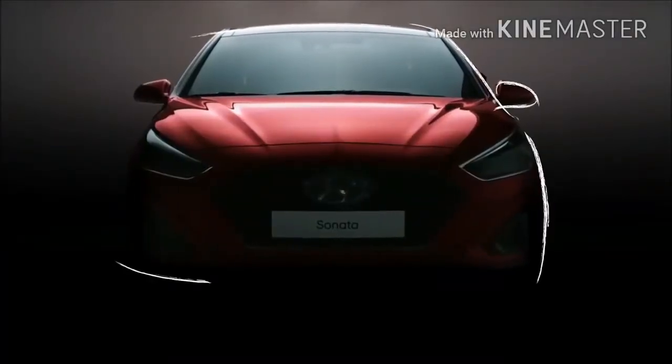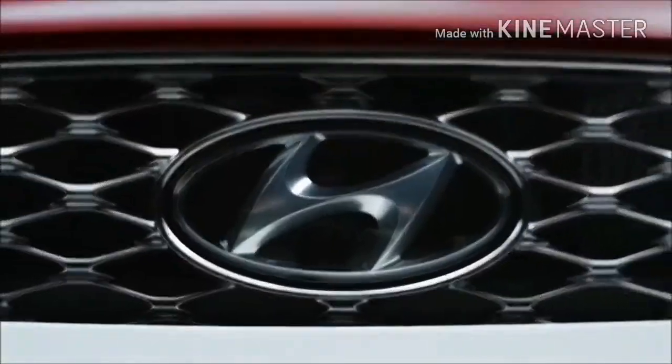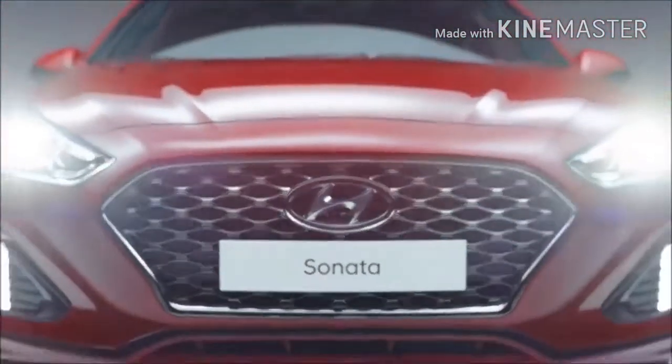Designed for style, performance, and going above and beyond expectations. Experience the 2018 Hyundai Sonata.